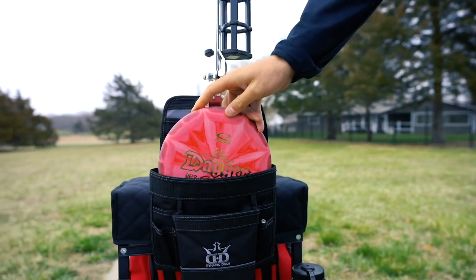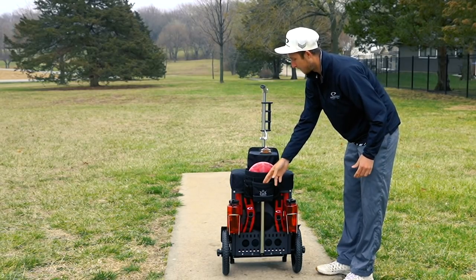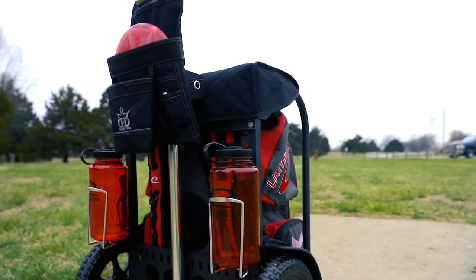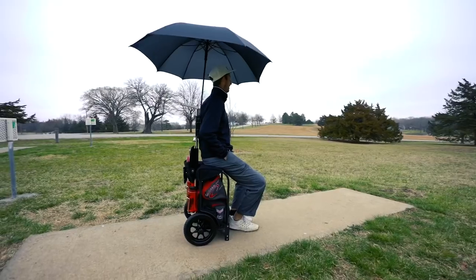There are two water bottle holders, which I really like since I drink a lot. There's the dagger pocket — gotta love the dagger pocket. The putter pocket is right here; I always put my daggers in there. The mini goes there, and you can put your phone or whatever in that nice storage pocket. There's also a clipboard and a couple of other pockets that add a lot of easy access.